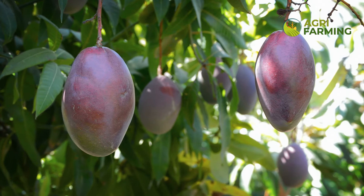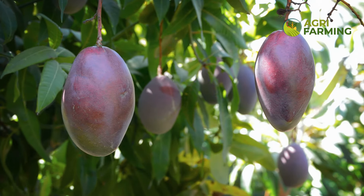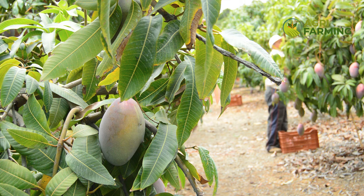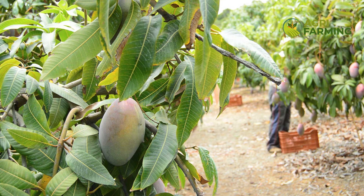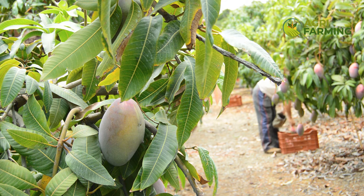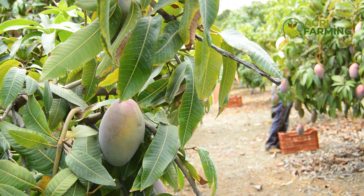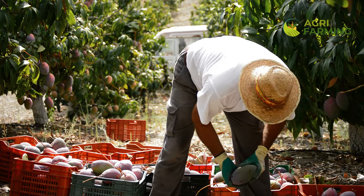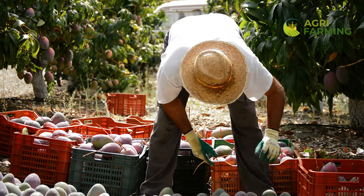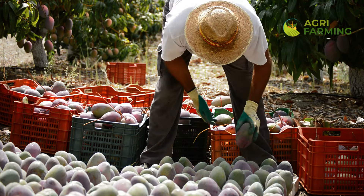Firstly, let's explore what exactly causes mango flower drop. It's a phenomenon that can be triggered by a variety of environmental stresses, including abrupt temperature changes, inadequate watering, or even pest attacks. Nutritional imbalances can also play a significant role — for instance, a lack of essential nutrients like phosphorus and potassium can weaken the plant, leading to flower drop. By understanding these underlying factors, we can tailor our care approach to address and mitigate these issues, paving the way for healthier, more productive mango trees.